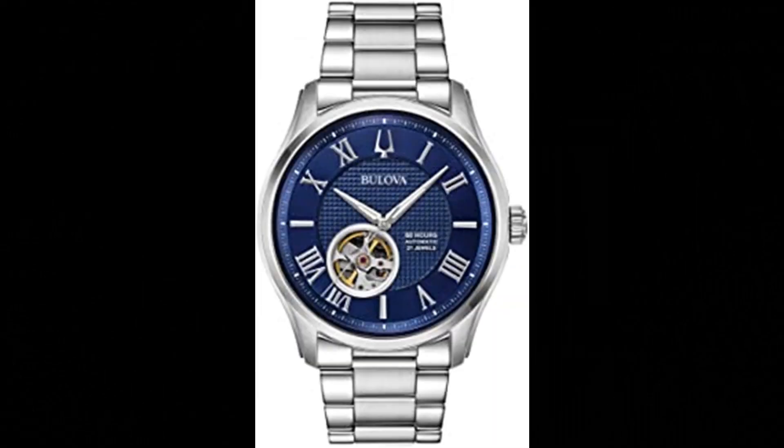Number 5. Bulova Classic Automatic Men's Stainless Steel — the Bulova Wilton. 60-hour power reserve automatic stainless steel screw back case, textured blue freehand dial with silver tone Roman numerals, slash markers, and round dial aperture offering a glimpse of the self-winding 21-jewel heartbeat movement. Domed sapphire crystal with anti-reflective coating.